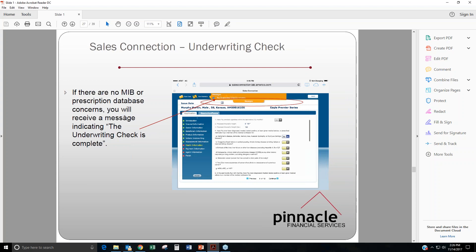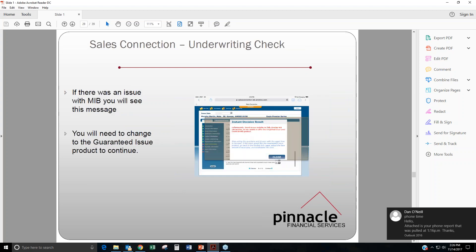If there are no MIB or prescription database concerns, you will receive a message indicating the underwriting check is complete. If there was an issue with the MIB, you'll see a message saying: 'Unfortunately, based on our inability to fully develop MIB information, we are unable to offer the simplified issue level death benefit product.' But it does give you an option — they will offer the guaranteed issue product, so it's not like your client is completely denied. They will have the option to accept that guaranteed issue if they so choose.